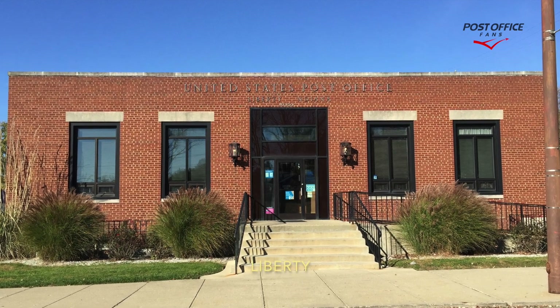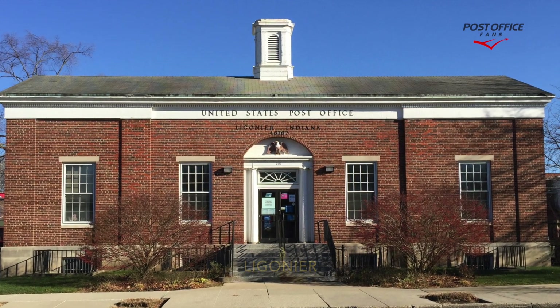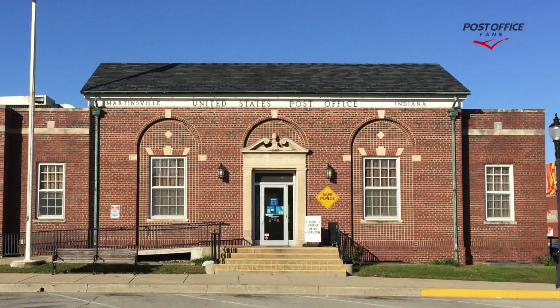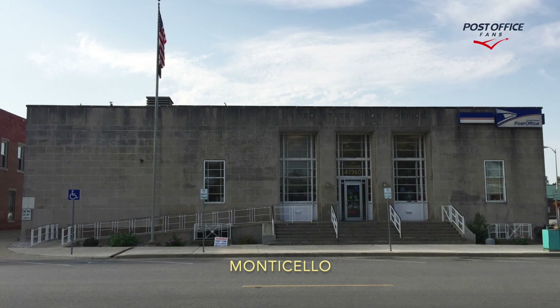Liberty, one mural. Legionnaire, one mural. Martinsville, one mural. Middlebury, one mural. Monticello, one mural.